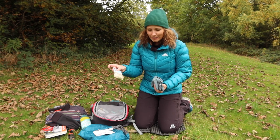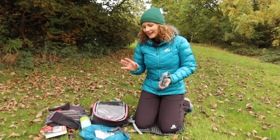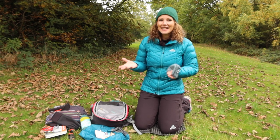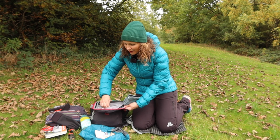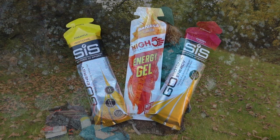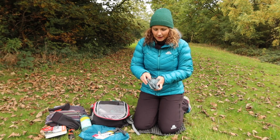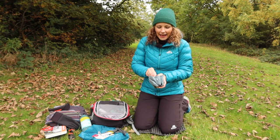I always carry snack bars — a Clif Bar and a Naked Bar — as emergency snacks. I also carry separate food for the day like homemade bars, pasta salad, or sandwiches. I carry an isogel — an isotonic energy gel — because I sometimes get low blood sugar and get shaky, and this quickly resolves it. The purse also has bank cards, cash, change for car park machines, and a spare hair bobble.